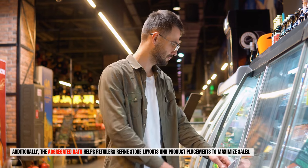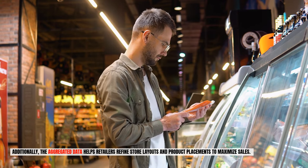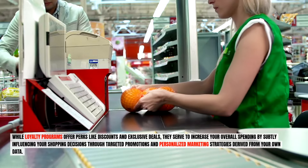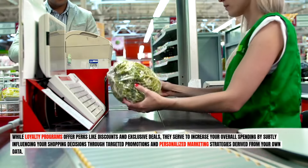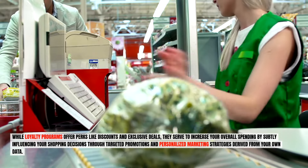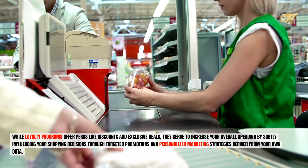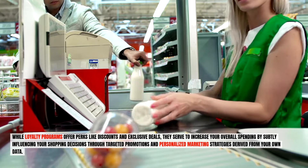Additionally, the aggregated data helps retailers refine store layouts and product placements to maximize sales. While loyalty programs offer perks like discounts and exclusive deals, they serve to increase your overall spending by subtly influencing your shopping decisions through targeted promotions and personalized marketing strategies derived from your own data.